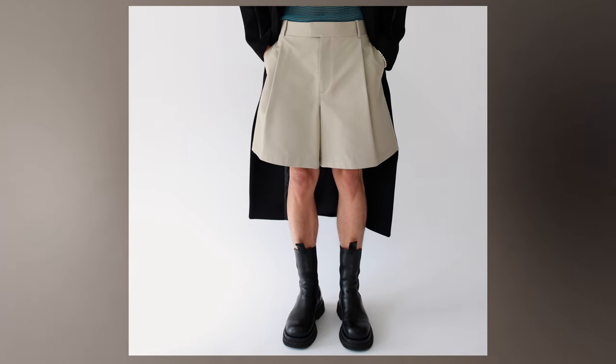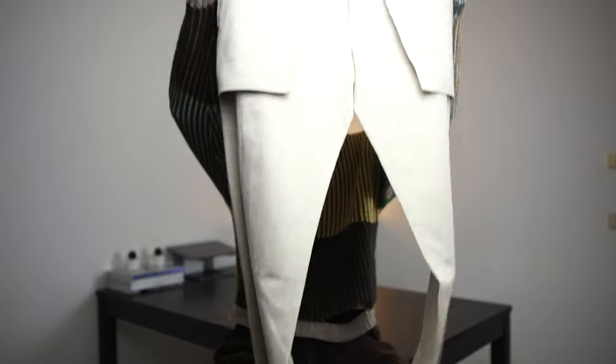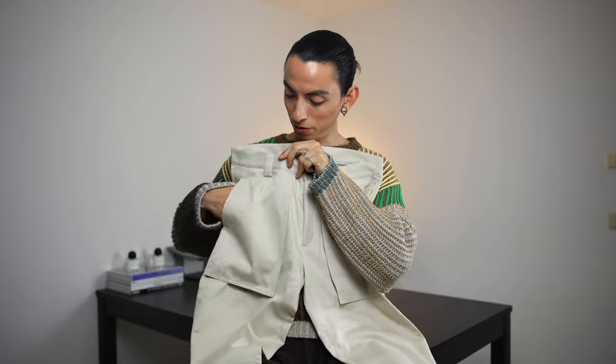I could also wear these shorts on not-so-cold winter days, layered with knitwear and a nice long coat and boots — I think that's going to look really cool. Moving on, the next pair is these Daniel W Fletcher trousers with amazing pockets. I love the design.